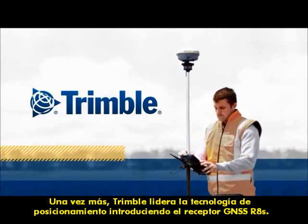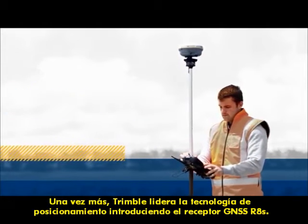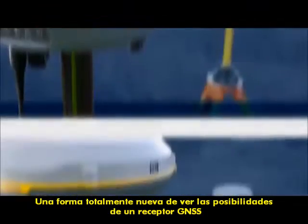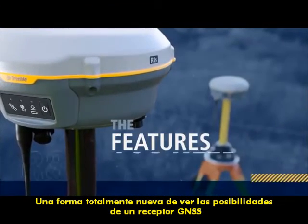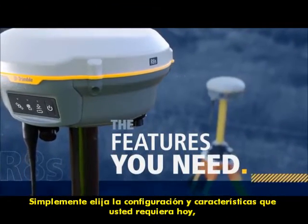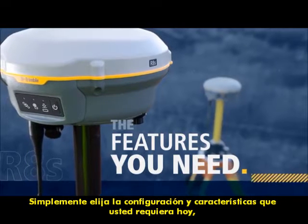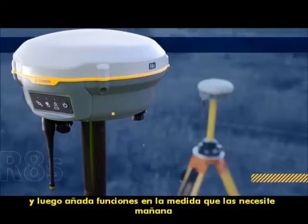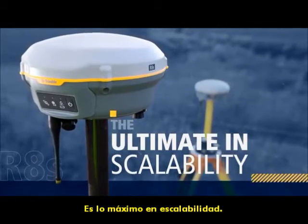Once again, Trimble is leading the way in positioning technology with the new Trimble R8S GNSS receiver — an entirely new way to look at receiver possibilities. Simply choose the configuration and features you require today, then add features as you need them tomorrow. It's the ultimate in scalability.